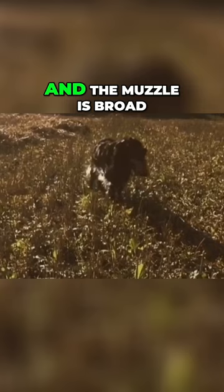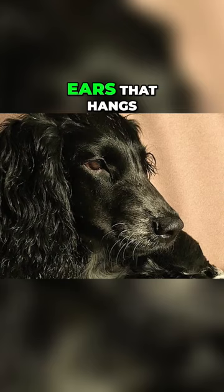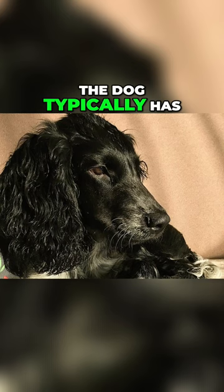The Russian Spaniel has very expressive oval eyes and very long floppy ears that hang down close to the cheeks. The coat is soft and tight fitting, and the dog typically has longer fur on the ears and on the back of the legs.